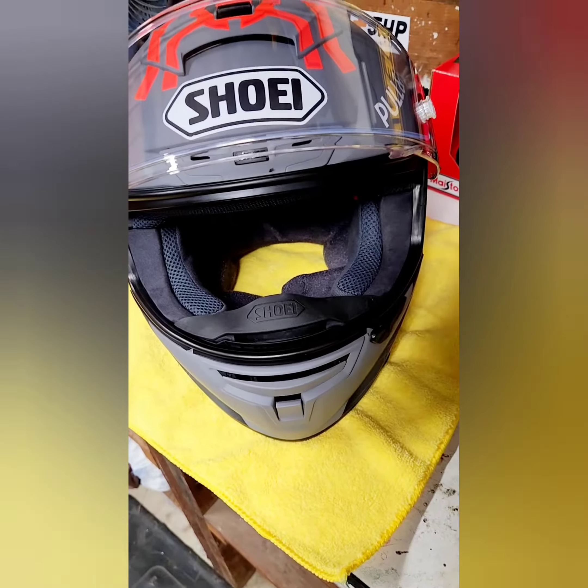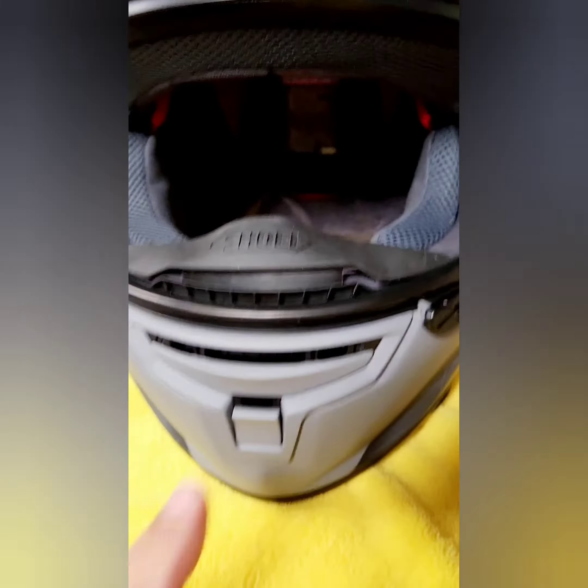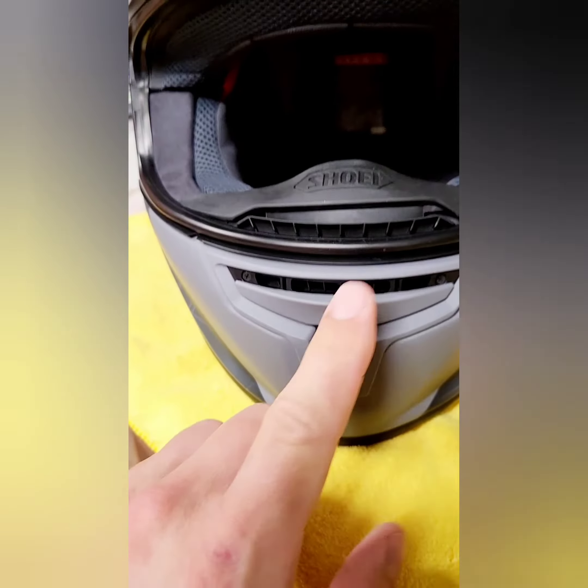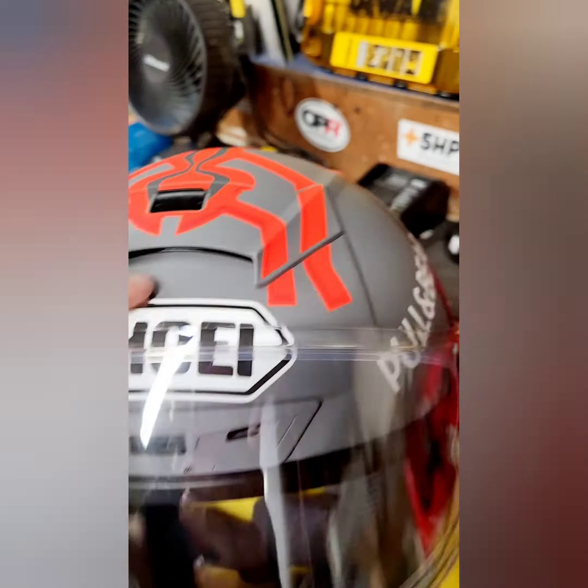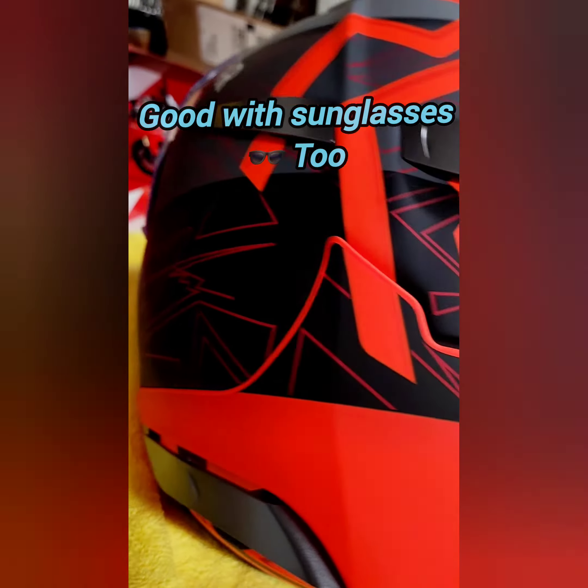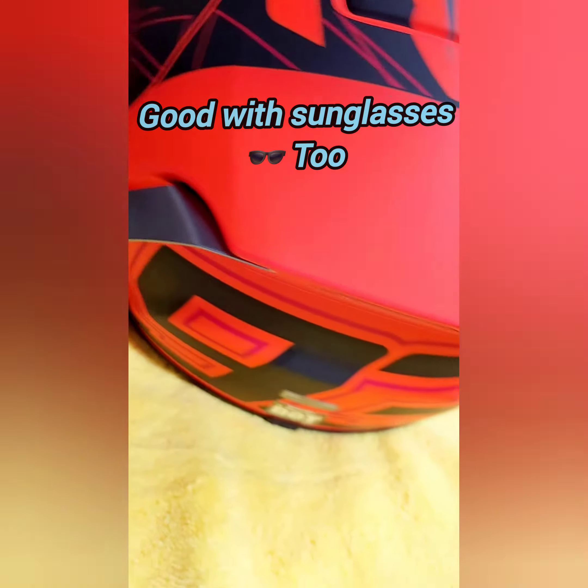I know the size doesn't matter for you, but we've got one air vent, two air vents, three air vents, four — and all these exit ports on the rear.